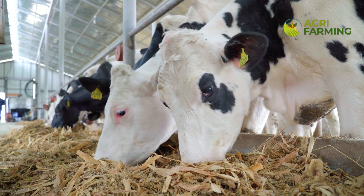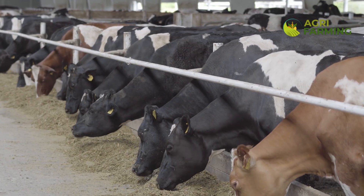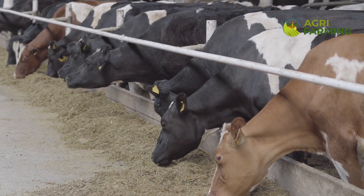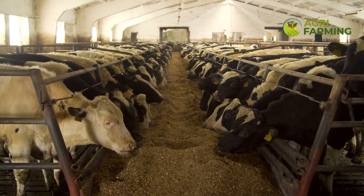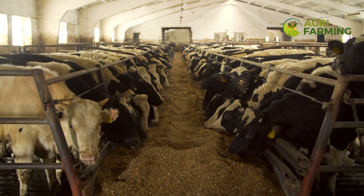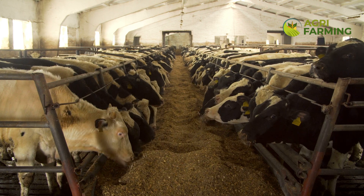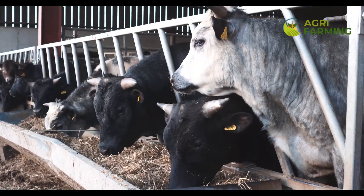The concentrates should include a mix of grains, proteins, and minerals to meet the rest of the nutritional needs. It is also beneficial to include additives like yeast or buffers to aid digestion and improve feed efficiency. Always ensure that the feed is fresh and stored properly to maintain its nutritional value.